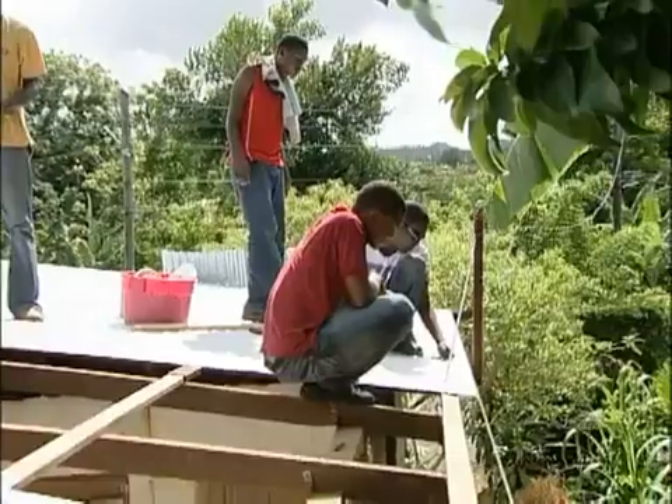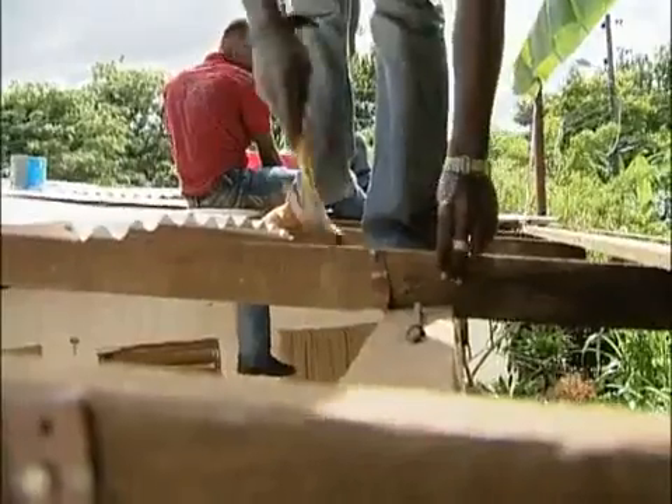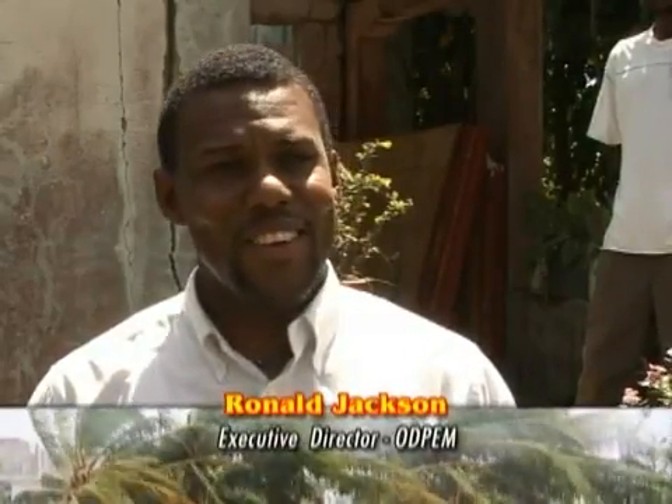All this information is shared with the residents who are benefiting from the Tropical Storm Gustav recovery program. Through and through, we've had good turnout. And some of the beneficiaries themselves have participated in the workshops and are now able to identify clearly what are the various items and how these items can be used to strengthen their homes.